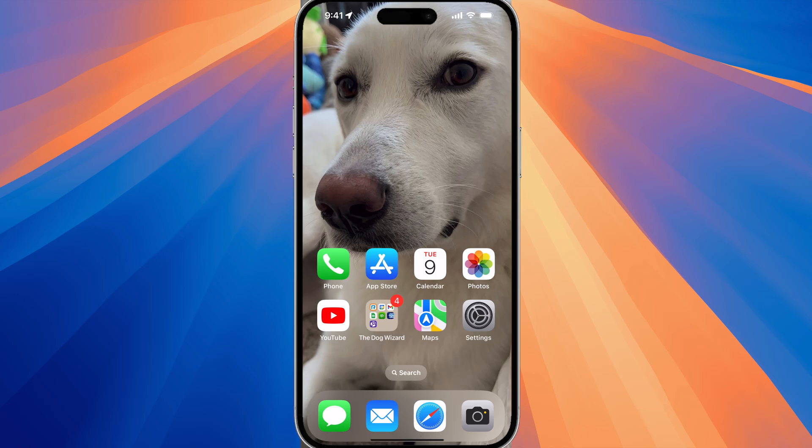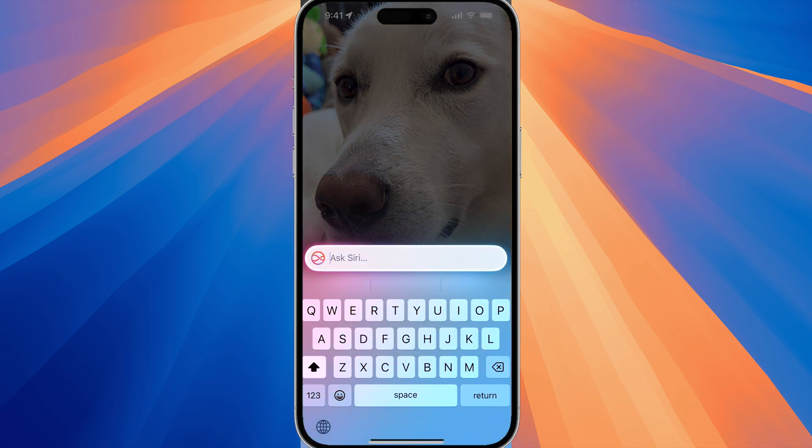This is a lot easier when you don't have a case, but I do have a case right now. If I double tap then I can ask Siri a question just by typing.